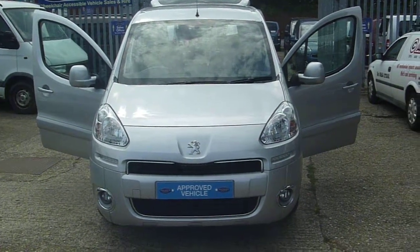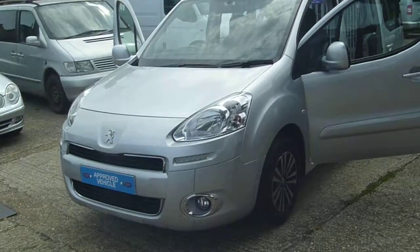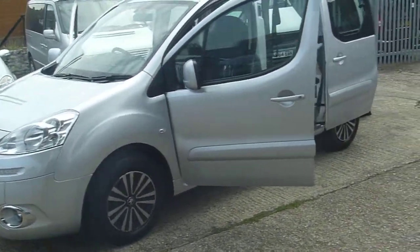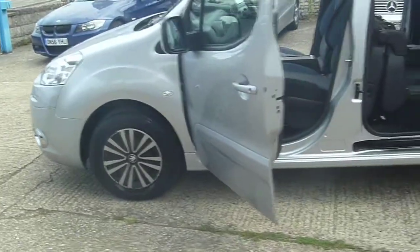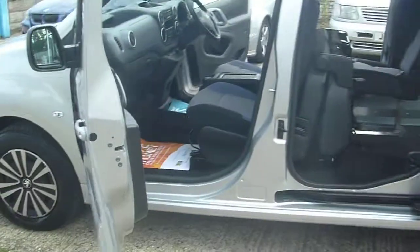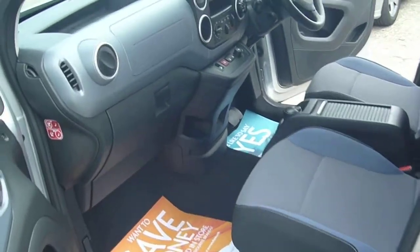Welcome to Premium Mobility Cars. Here we have a 2013, 13-registered Peugeot Partner Horizon with just 8,000 miles on the clock. This is the semi-automatic 6-speed gearbox with an Allied conversion with direct Motability, and as you will see it's in Grade A condition.